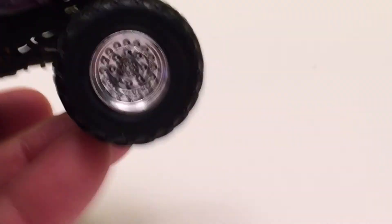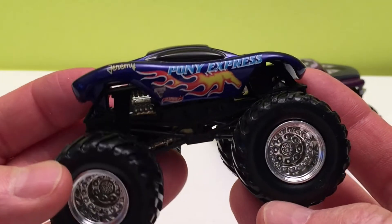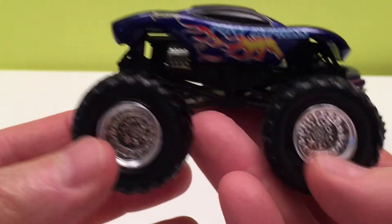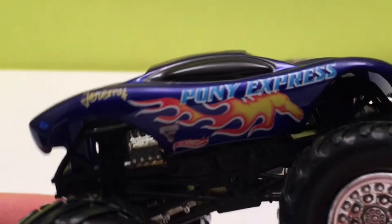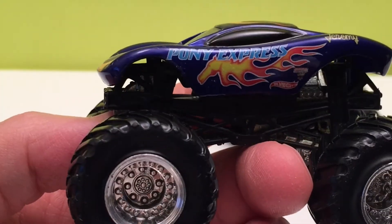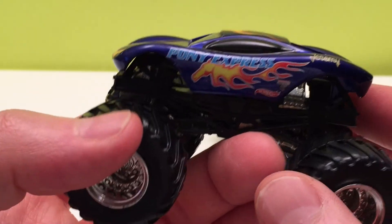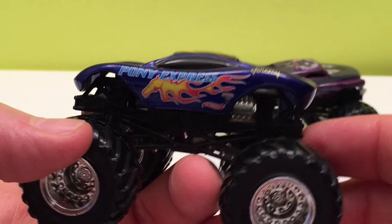Next we have Pony Express. Look at the body on this — so rounded, so sleek. Pony Express: blue with white printing behind it, flames on the dark blue car. Pretty classic looking, pretty slick. I love these car-trucks. When you usually see a monster jam truck it's a 4x4, really lifted, but when you see a lifted car it really stands out — and that's what Pony Express is doing here.